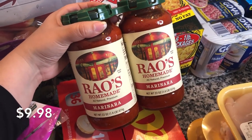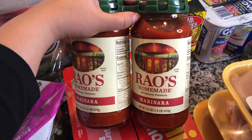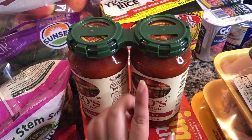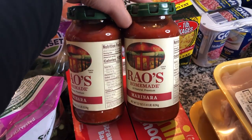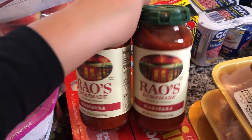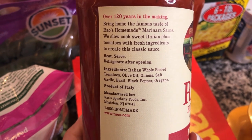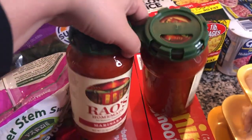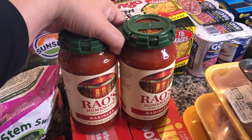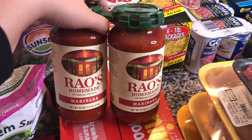I picked up some Rao's Homemade Marinara Sauce. This is really really good — I know it's super expensive at Walmart, like six to eight dollars each, but at Sam's Club I want to say it was around eight or nine dollars for two of them. We use it with pasta or for homemade pizzas and DIY lunchables. It's a healthier choice — the ingredients are all things you can actually understand. They also had Prego in three huge jumbo containers for about eight dollars if you want more for your money.